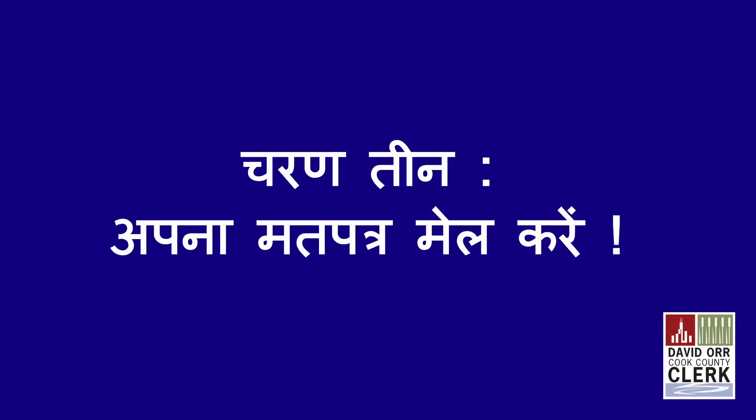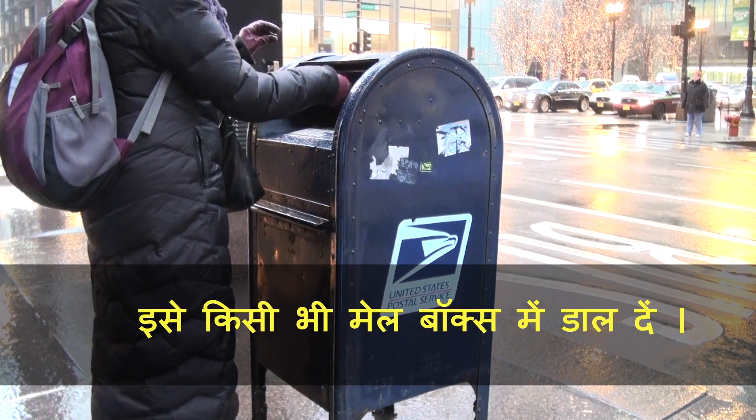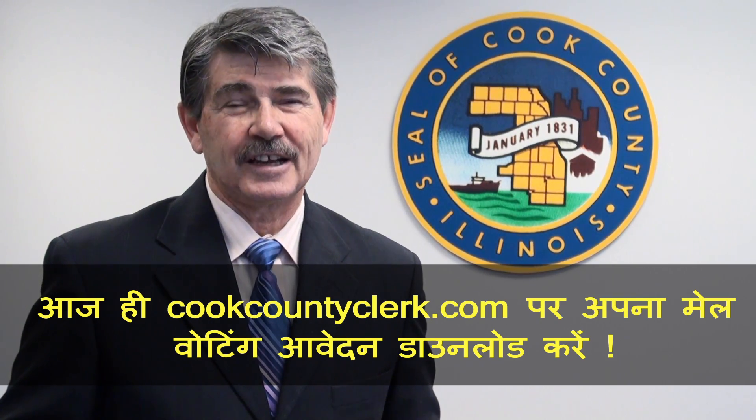And Step 3, mail your ballot — drop it off at any mailbox. Download your vote-by-mail application today from cookcountyclerk.com.